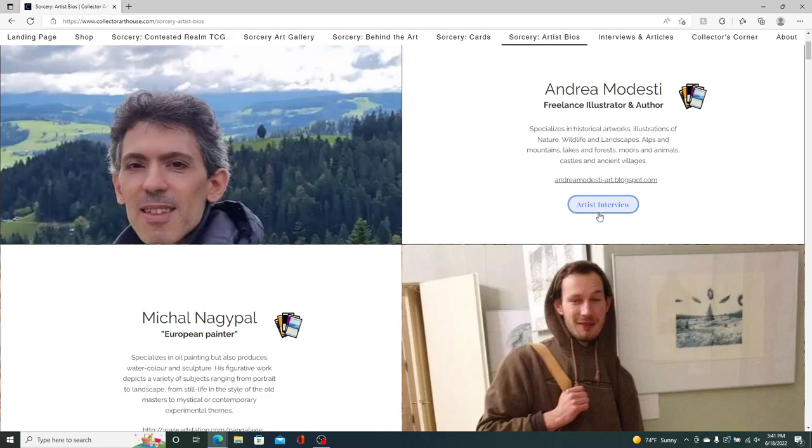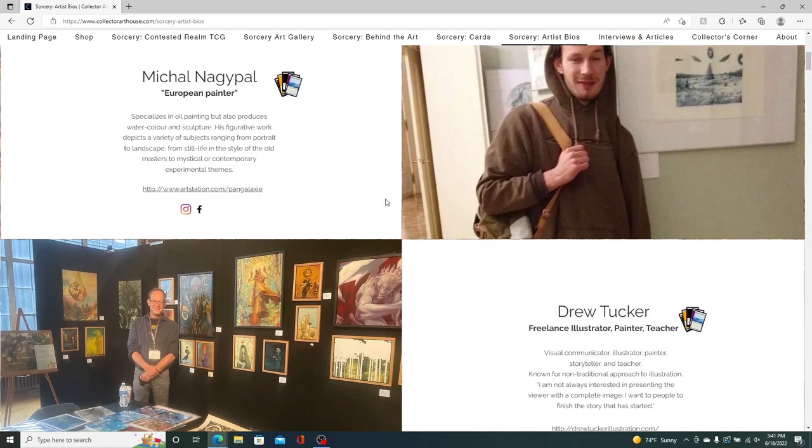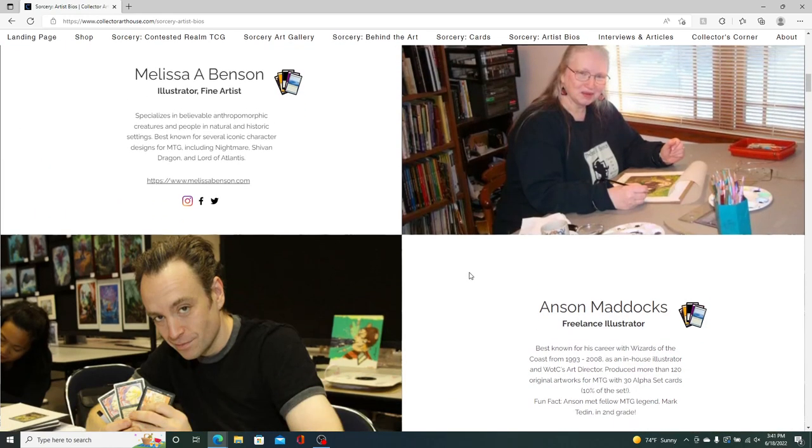If I've done an interview with the artist, there's an artist interview box you can click to go straight to the interview and articles page. Some artists have a larger social media presence, so I also tried to include their Instagram, Facebook, and Twitter. You can learn everything you want to know about Melissa Benson or Anson Maddox — two of the original alpha artists for Magic: The Gathering. They're very high-profile artists that got a lot of us legacy MTG fans who played in the 90s into this game. It's a nostalgic trip to see them producing again for a TCG.